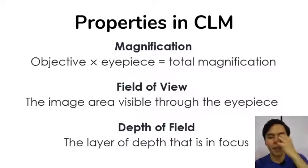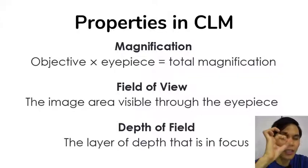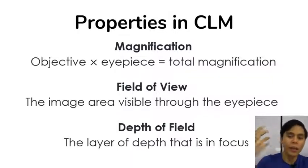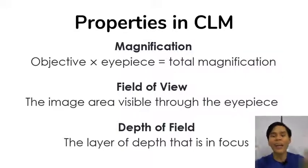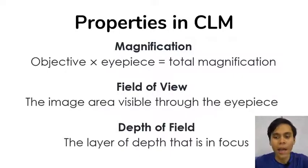For magnification in a compound light microscope, it's compounded — meaning you multiply the objective magnification with the eyepiece magnification to get the total magnification. Another concept is the field of view. When you look through the eyepiece, the image area you see — usually a circle — is called the field of view. You have a limited field of view, and the higher the magnification, the smaller your actual field of view, because you're looking more closely at your specimen.